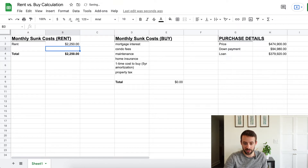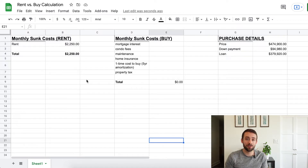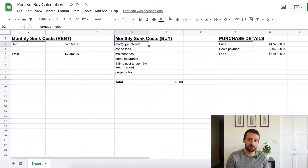I'm not including costs that would be the same in either situation — like hydro, utilities, and internet — because they cancel each other out. I'm only focusing on things that differ. On the buy side, the unique monthly sunk costs are more complex. The first is mortgage interest: when you pay your mortgage, a portion goes towards principal — which is an investment, not a sunk cost — and it's only the interest portion that counts as a true sunk cost.